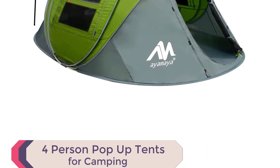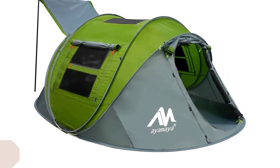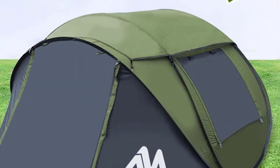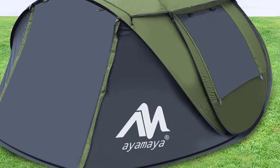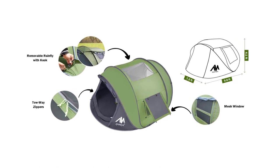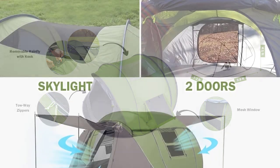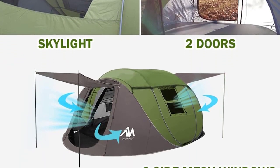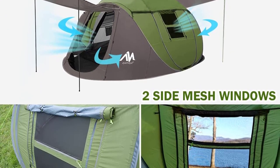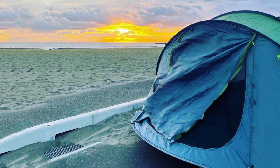Number 3: AYMAYA 4-Person Pop-Up Tent. Introducing the AYMAYA 4-Person Pop-Up Tent, the best automatic camping tent for a hassle-free outdoor experience. With its quick setup, simply unstrap the tent and watch it pop up automatically in seconds. The spacious tent measures 9.8 by 7.2 by 4.1 feet, providing ample room for up to four people. Experience the beauty of the night sky with the overhead skylight, adding a touch of romance to your camping trip. The tent also features a removable waterproof rainfly cover for added protection during rainy days.